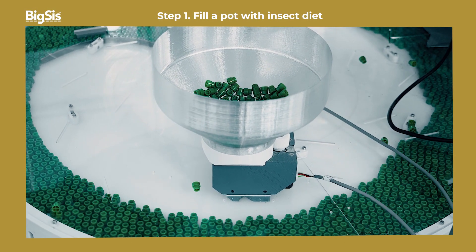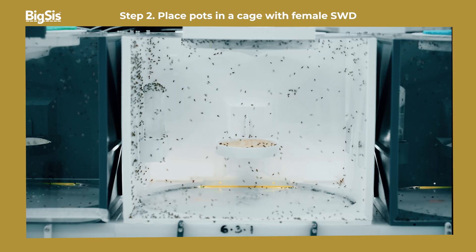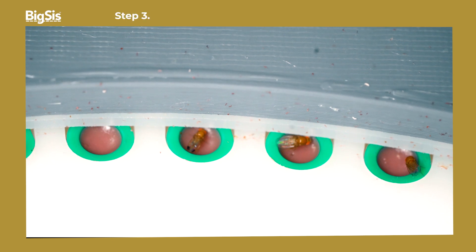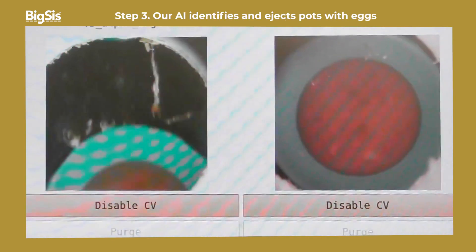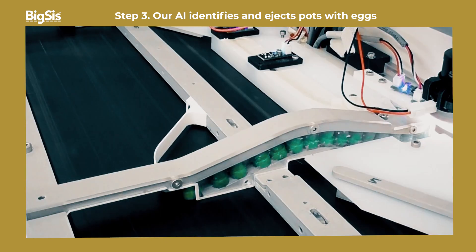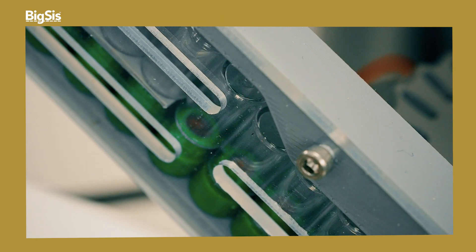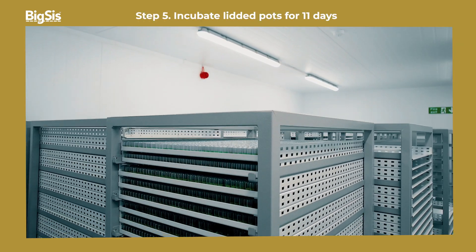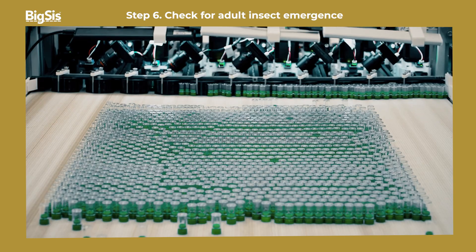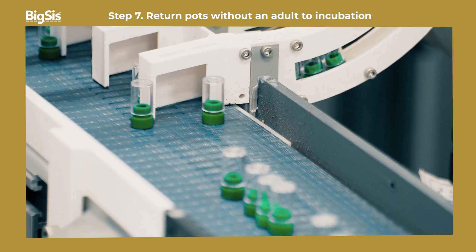Our 12-step process starts when we fill a pot with insect diet and send the pots into a cage with female SWD. Our artificial intelligence identifies and ejects pots with eggs, which are then fitted with a lid and incubated for 11 days. Then we use AI to check the pot for adult insect emergence, and pots without an adult are returned to incubation.